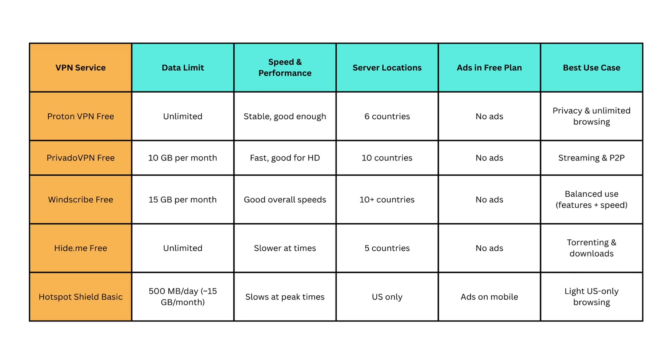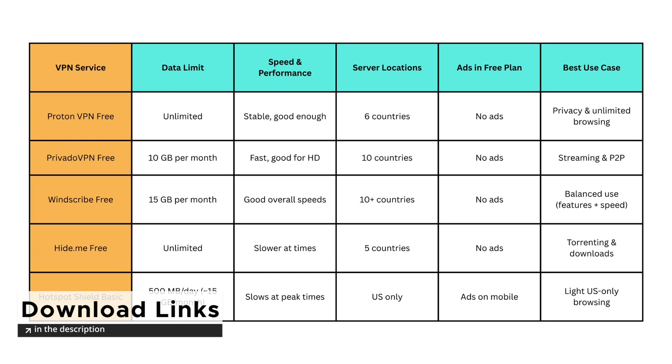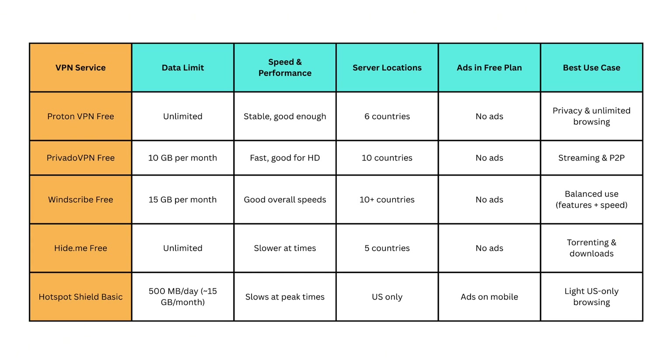Hotspot Shield Basic is the most limited option, but still useful for light browsing. You get 500MB per day, which is around 15GB a month, but only on US servers. It's easy to use, works across devices, and is backed by a long-standing VPN brand, though you will see ads on the free plan.